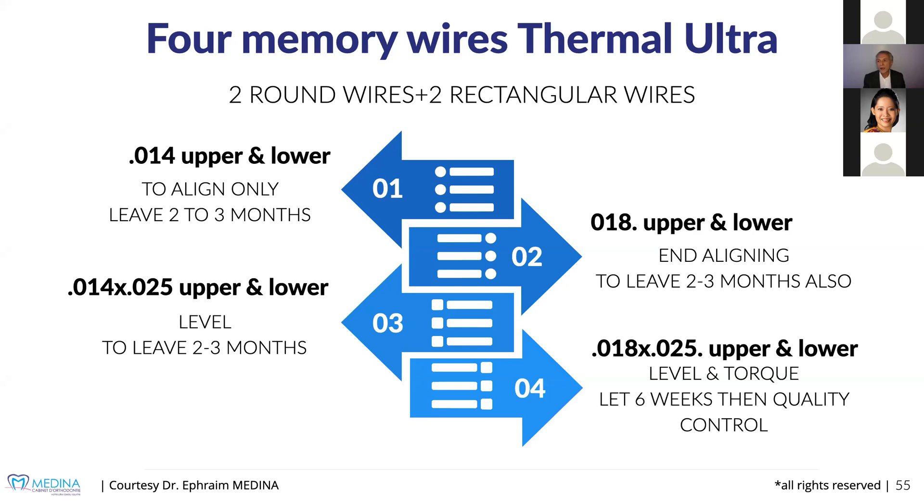You work with them on very precise wire-bracket combinations — the Genus bracket. Then we come to the rectangular wires — always memory wires. 0.14 by 25 delivers 50 grams, that's all. We spend two or three months with the 0.14 working, then we come to 0.18 by 25, which will deliver around 75 grams force — that's all, we don't need more. The teeth move because they slide, as they are equipped with passive self-ligating brackets — every tooth is equipped with a tube and slides.